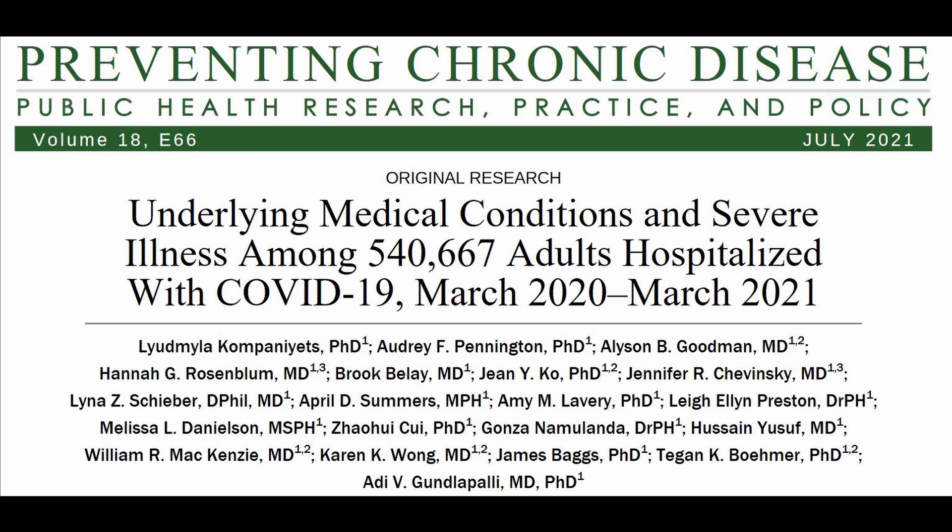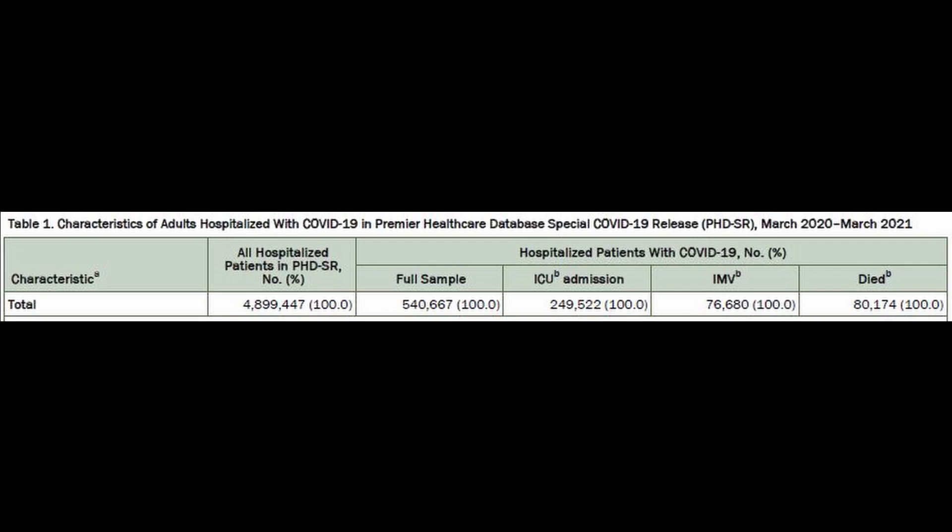This is a recent large study that I'd like to tell you about. It looks at almost 500,000 patients who were admitted with Covid-19. This study from the CDC was published this past week and there's a link to the study in the description below. This is a large observational study where data from more than 800 hospitals in the United States were used, looking at patients 18 years or older. All of these patients were admitted from April 1st, 2020 through March 31st, 2021. This data was obtained from the Premier Healthcare Database.